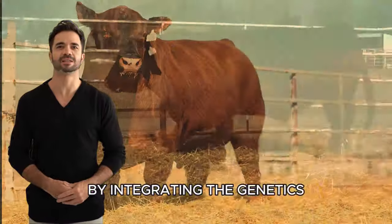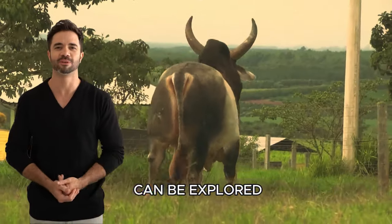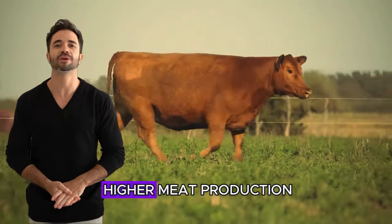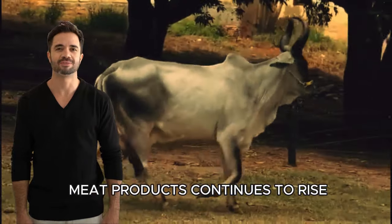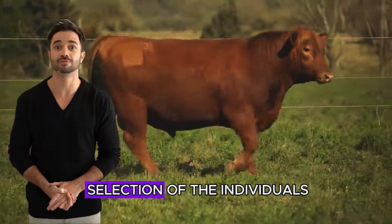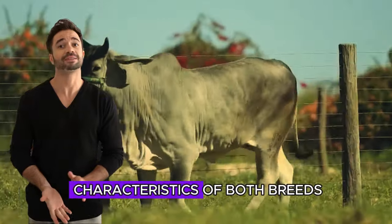Furthermore, by integrating the genetics of the Guzerat breed with that of the Red Aberdeen Angus, new avenues for innovation in meat production are opened. Different approaches can be explored to maximize feed efficiency and improve the feed conversion rate of the animals. This can lead to higher meat production with fewer resources, a primary goal today as the demand for meat products continues to rise. The key to success in crossing these breeds lies in the careful selection of the individuals that will be used for breeding.